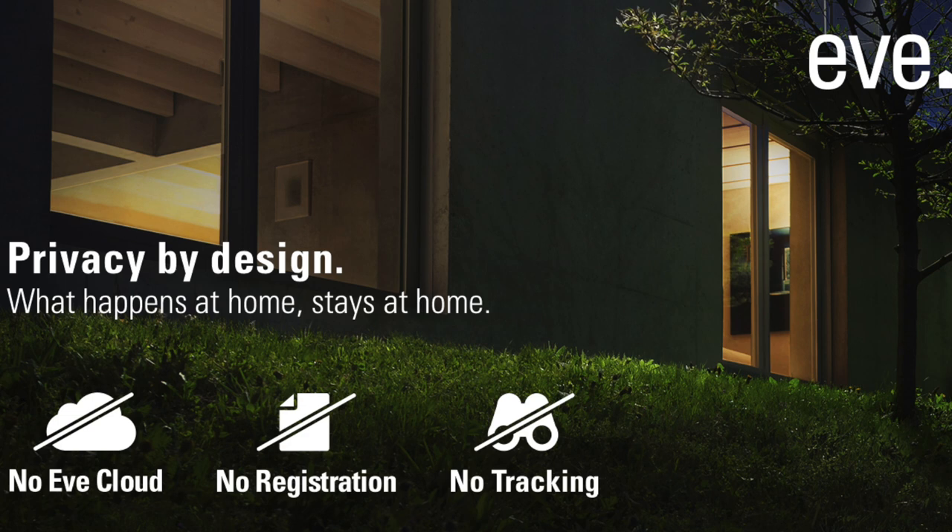Eve makes smart home products for HomeKit and they're known for their quality design and commitment to privacy. Eve says what happens at home stays at home. With Eve, there's no data stored in the cloud, no registration required, and no tracking or profiling, so your privacy is protected.